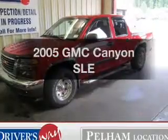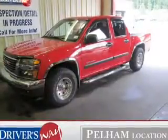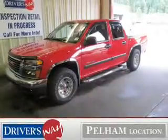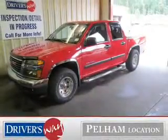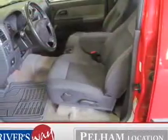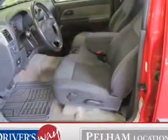Introducing the 2005 GMC Canyon. If you're looking for an automobile with great attributes, look no further. The powertrain includes rear wheel drive with a reliable engine connected to a smooth shifting automatic transmission. You will appreciate the safety feature of anti-lock brakes.